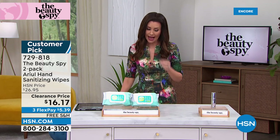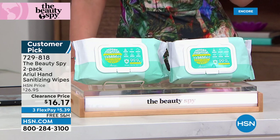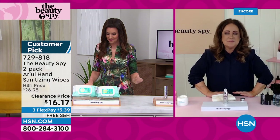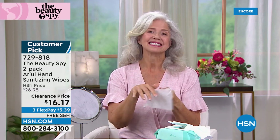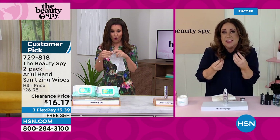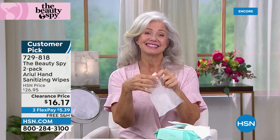I would never have guessed that sanitizing wipes would be a customer pick. We hate sanitizing — we use it, but it dries out our hands and doesn't smell very good. But these are the complete opposite — they're jumbo, like thick cotton towels. I have these everywhere. I wipe off door handles, my steering wheel, the grocery shopping cart. They literally kill 99.9% of the bacteria on your hands. They're so fresh and invigorating.